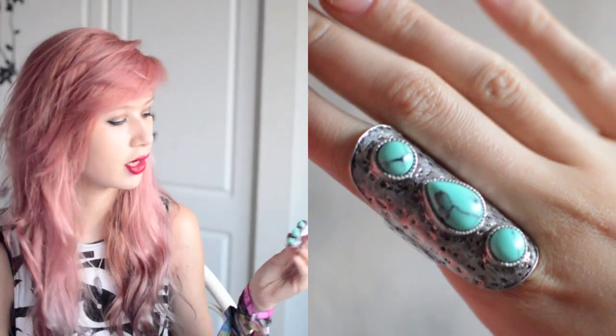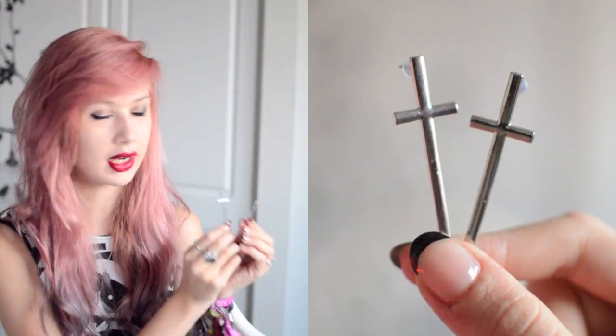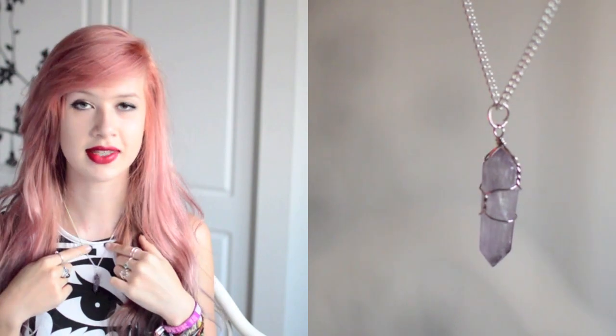Now some stuff from Chelsea Doll. First I have this turquoise ring for £12, then this simple cube ring for £6, elongated cross earrings for £9, a gorgeous hummingbird skull necklace for £11, and also this amethyst pendant which is £10.